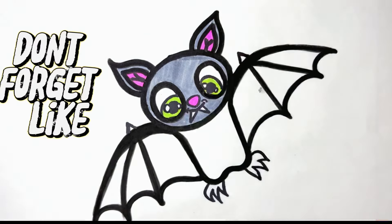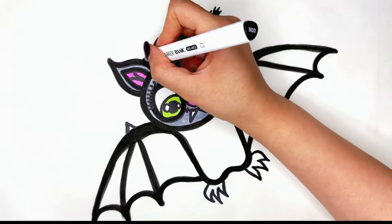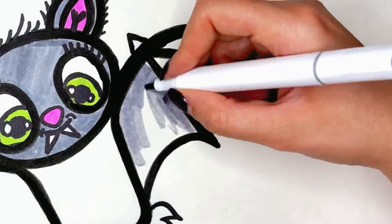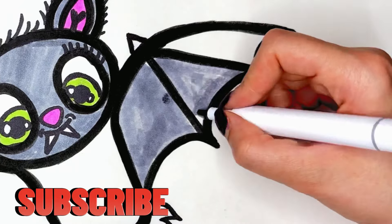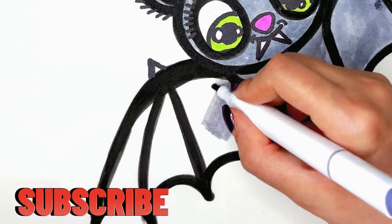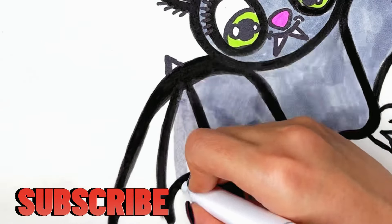Don't forget to like the video, subscribe to the Sharp Painting channel and activate the bell so you don't miss our beautiful paintings.